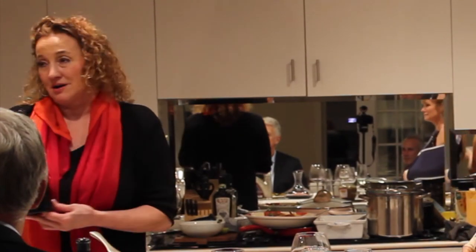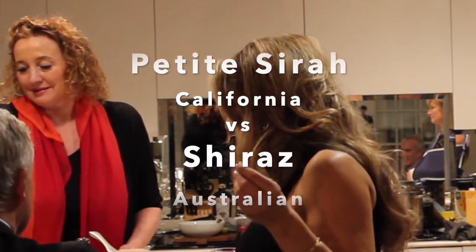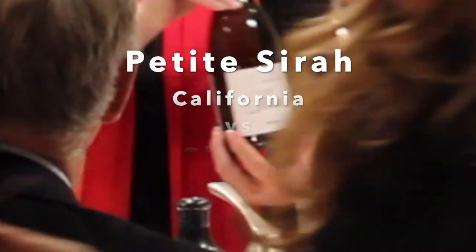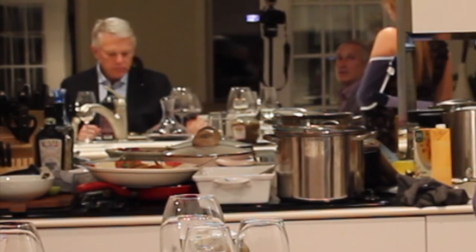We are pairing the lamb course with a Petite Syrah from California — Bogle — and an Australian Shiraz from Nara. I don't know about you, but I think I got the most rice crust! You must be the most favorite child.